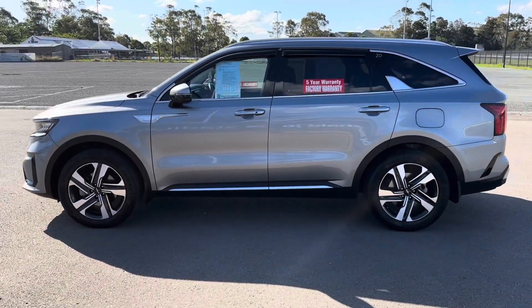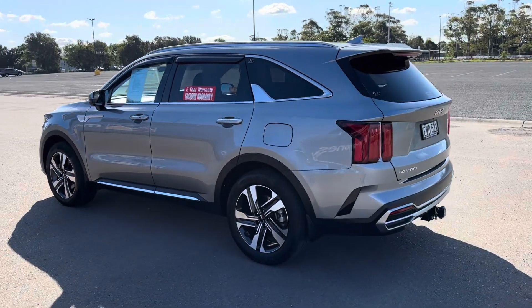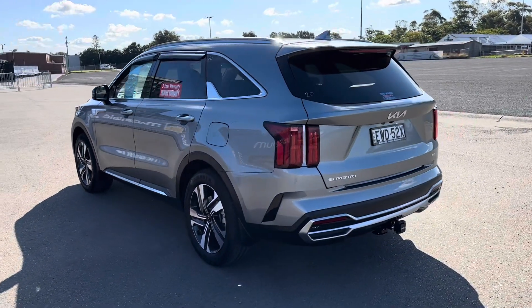This is the Sport Plus — it's one of the luxury models of the vehicle. It's the 2.2 litre turbo diesel, all wheel drive, 7 seater.